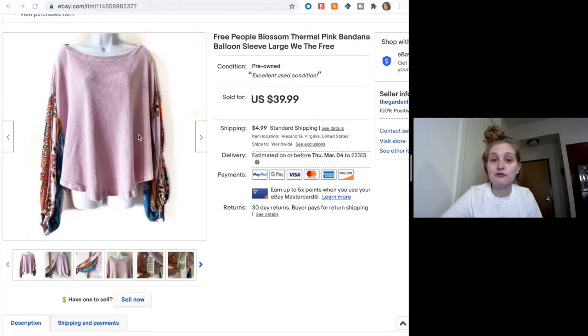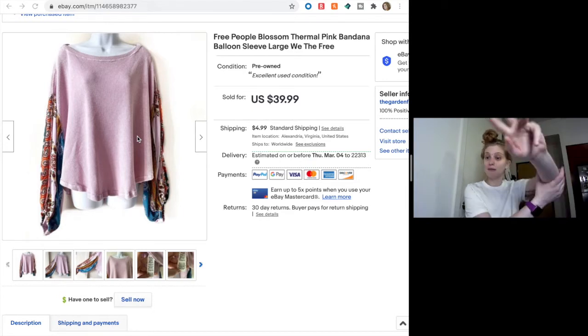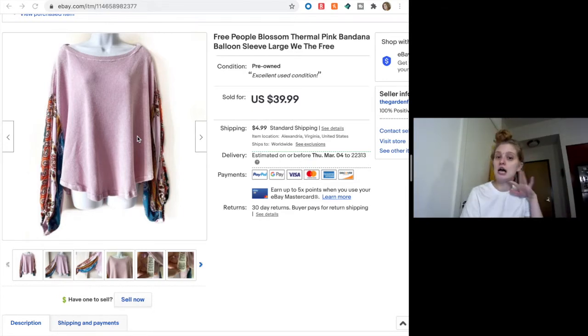First, we have this Free People Blossom thermal top — a very popular shirt from Free People. I picked it up because of the fun sleeves. A lot of Free People depends on the style, and it's not selling for as much as it used to, but the thermals with fun sleeves do well. These had kind of a big baggy balloon style. I priced it at $40, got an offer for $29, and happily accepted.